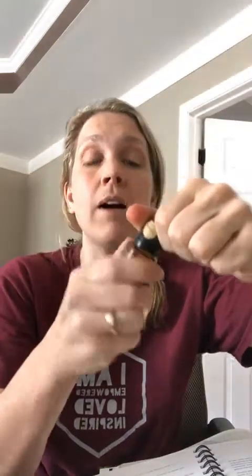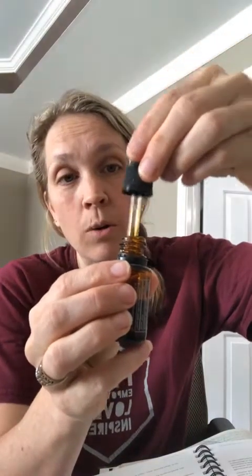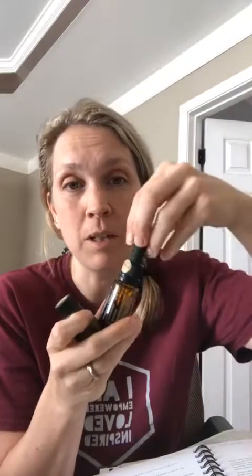And then the vetiver — if you've ever tried to get that out, you can probably even see it in the bottle, it's like syrupy. I've had to take out the lid and put in a dropper — look how thick this is. So they're amazing, amazing oils but really difficult to use. This new myrrh and vetiver touch is a game changer.